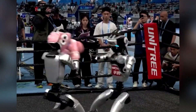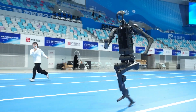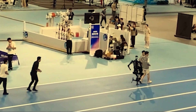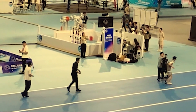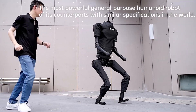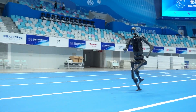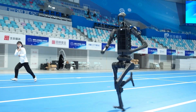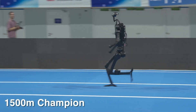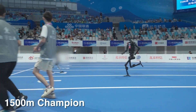Let's get serious for a moment. When a 1.8-meter, high-speed robot capable of running at 3.3 meters per second accidentally slams into a human, we need to talk about safety. The Unitree H1 packs serious power — enough to cause real damage if things go wrong. This raises crucial questions about safety protocols when powerful humanoid robots operate in close proximity to humans. As these machines become more capable, ensuring human safety becomes absolutely critical.